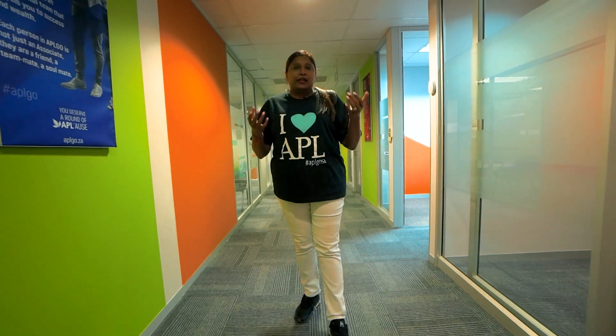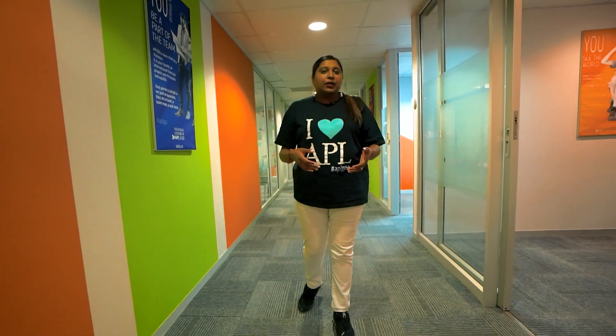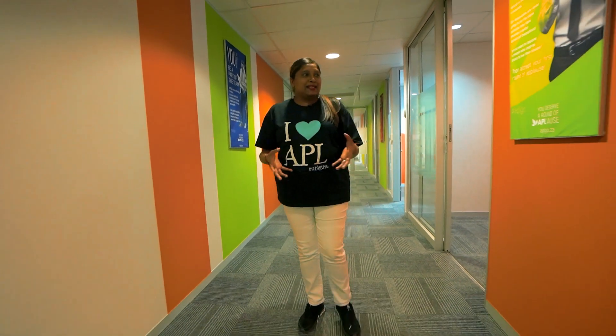These are meeting rooms and presentation rooms where prospects can come, where we can host presentations, where we do training, and where we manage collections of products. So this is basically all for you as the associates.